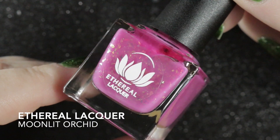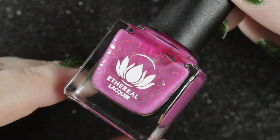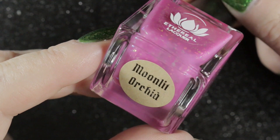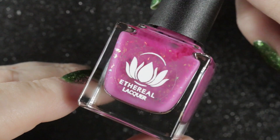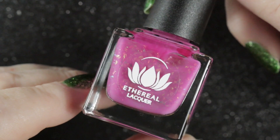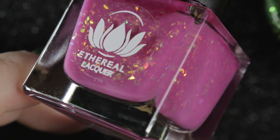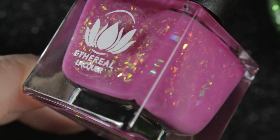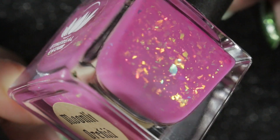Finally, another brand I only got into last year — this is my first Ethereal Lacquer polish. It is Moonlit Orchid from the Moonlit range, a warm violet leaning orchid jelly base loaded with gold to orange to green shifting flakes. It is truly beautiful and I love the different sizes and shard-like effect of the flakies in this polish.